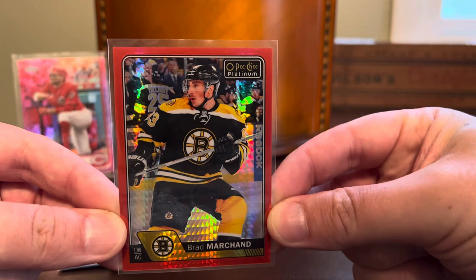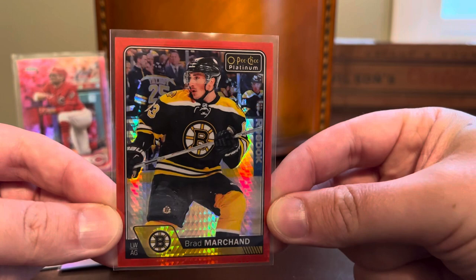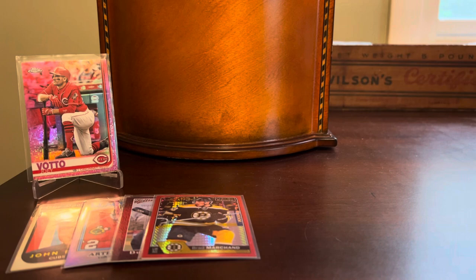We'll stick with the shine for the next couple of cards. This one's from O-Pee-Chee Platinum — this is the Red Parallel, Red Prism, Brad Marchand, the Rat. Not a very well-loved player throughout the league, but as a Bruins fan, I enjoy watching him play.